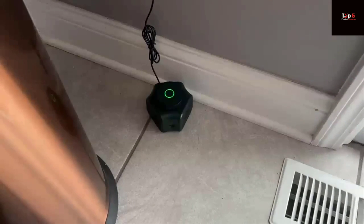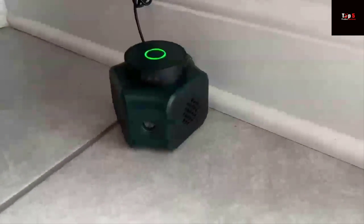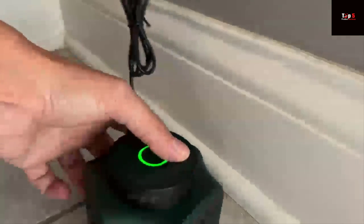And if you're worried about the sound being too loud or disruptive, don't be. The ultrasonic sound is adjustable, so you can choose the right frequency for your home. And because it's ultrasonic, it won't affect your hearing or disturb your daily life.